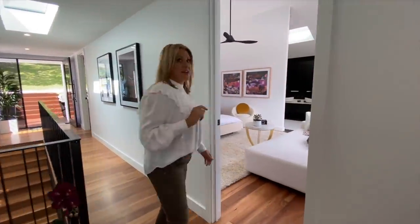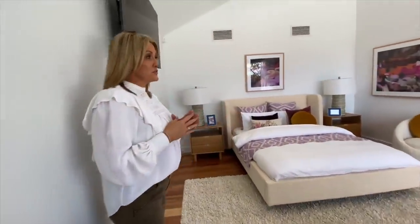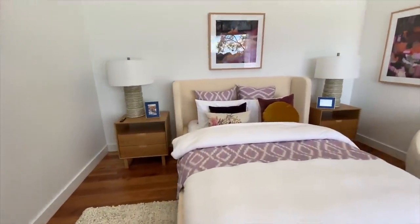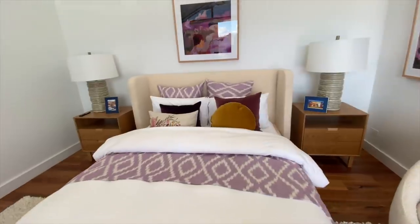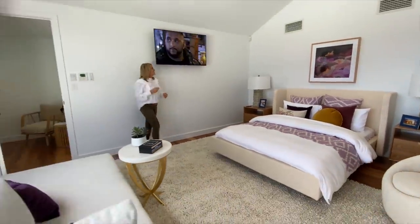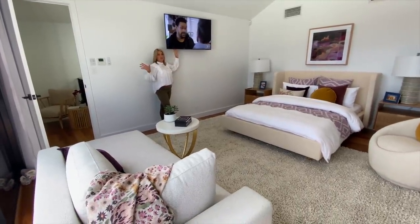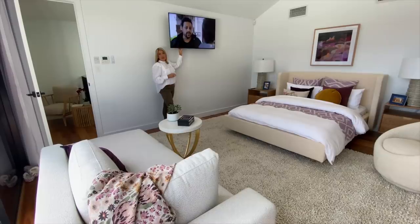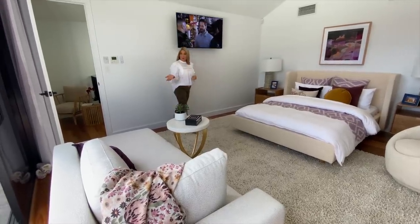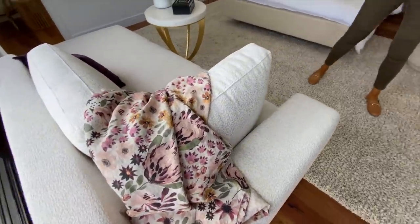Just here we have an absolutely incredible master suite. This is a true retreat. You can relax in that gorgeous big bed — hear the birds, hear the kookaburras. We've popped your TV on the wall here so that it's out of the way and you can also enjoy your view, but there is an extendable arm so you can bring the television out. Or you can sit on the chaise here and just enjoy.